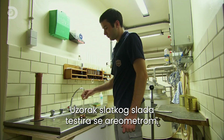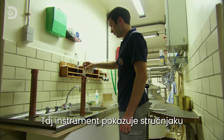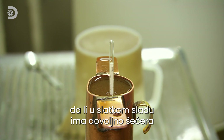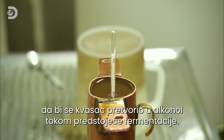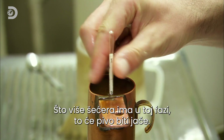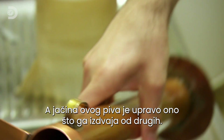A sample of the wort is tested using a hydrometer. This instrument tells the brewer whether there are enough sugars in the wort for the yeast to convert into alcohol during the coming fermentation process. The more sugar at this stage, the stronger the beer will become. And the strength of this brew is one of the things that sets it apart.